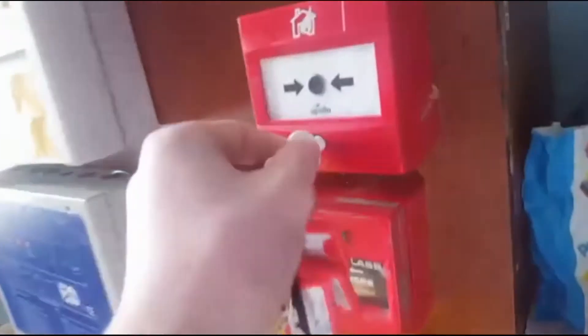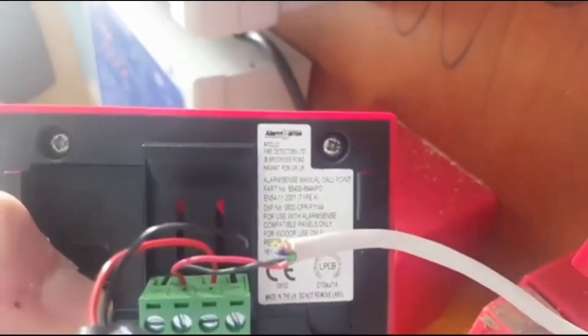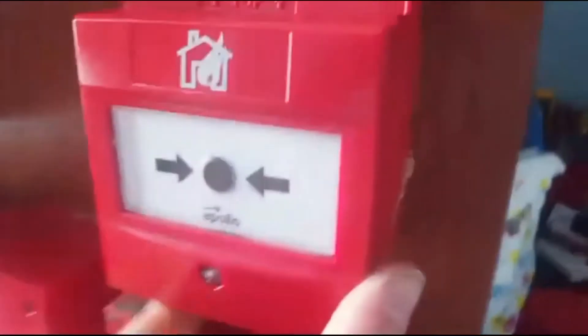Now let me show you behind it - you've got it in a minute. It slides down and there's behind of it. You've got your main line. See how I'll focus. Alarm sense - there you go. Just put the wire back in and just put it back on. Slide up and then it's on.